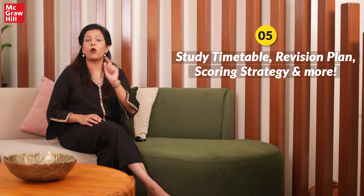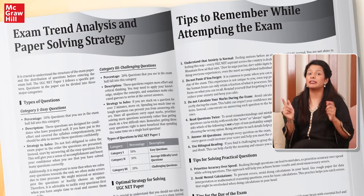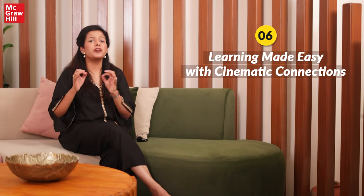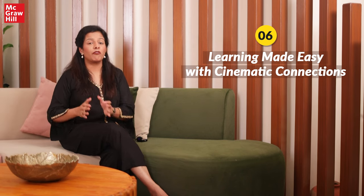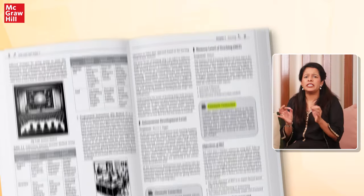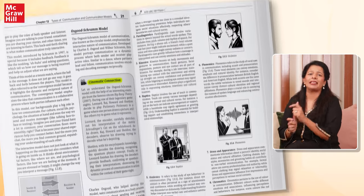To set you up for success, the book also includes a detailed UGC-Net exam trend analysis at the beginning. This book is written in a student-friendly style that reads like a novel you don't want to put down. It simplifies complex topics with easy-to-understand explanations and adds a fun twist with cinematic connection boxes.